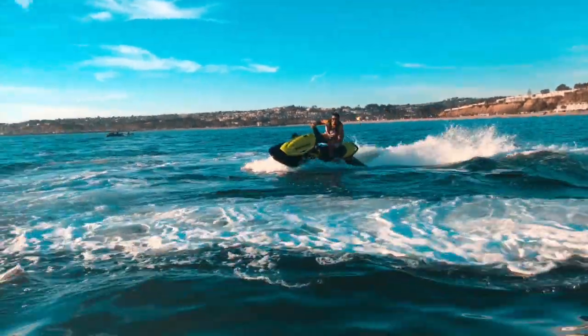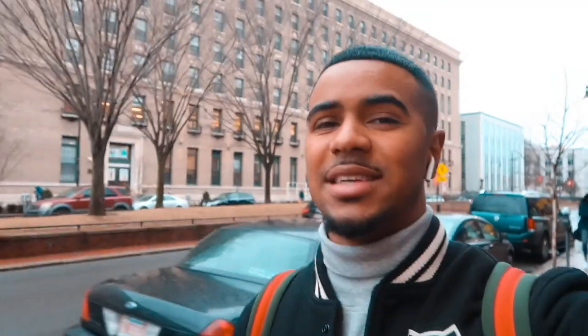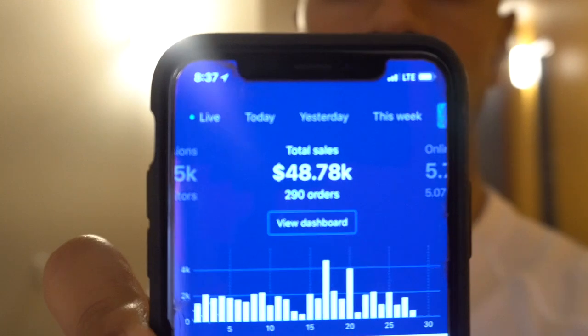The topic for today is how to build a Shopify store that generates over $40,000 a month. Here are the numbers for this month right here — almost 50 grand. I'll probably end up hitting 50 grand before the end of the month. I wanted to share with you guys some of the key components that go into having a store that consistently generates 50 to a hundred thousand dollars a month.